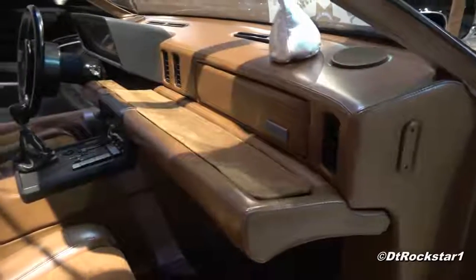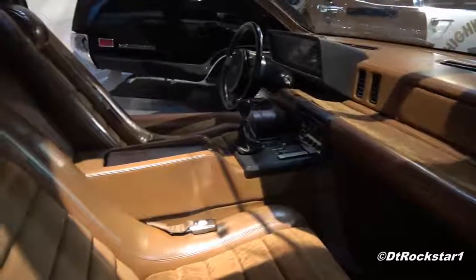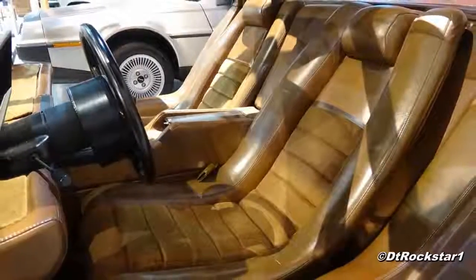Speaking of the interior, you'll also notice that on the prototype there's no room behind the seats for storage. The reason for this is because it was originally supposed to have a mid-engine layout. For the production model, they moved it to the rear of the car, which gave it room for storage in the back.